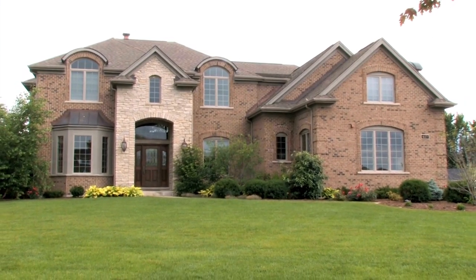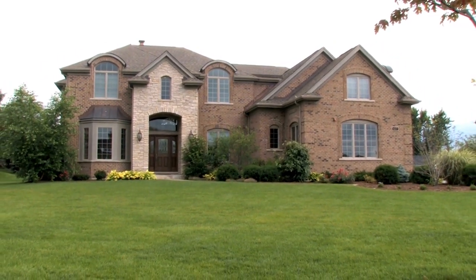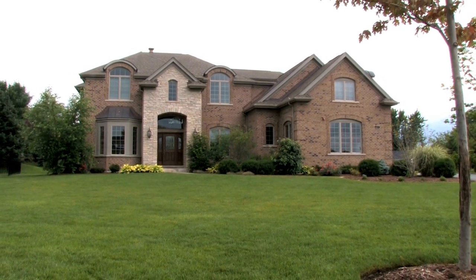Owner financing can help a property get sold and purchased in ways that traditional mortgage providers simply cannot achieve. This kind of financing can provide a workable, simple, and in many cases better alternative for both the seller and the buyer, as long as all the correct steps are taken.